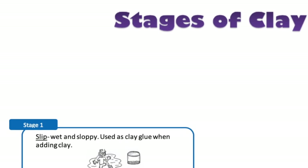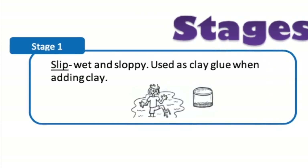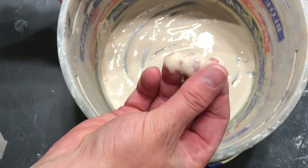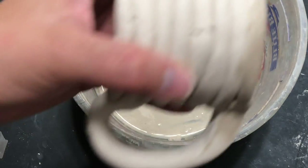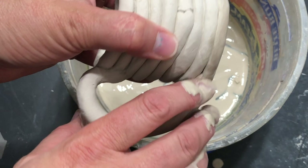The stages of clay are important for you to know. First is slip. Slip is wet and sloppy — it has a lot of water. It's used as a glue when you're adding clay pieces together. Here's a handle that was added with some slip; the slip is sticky like glue.